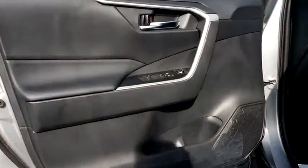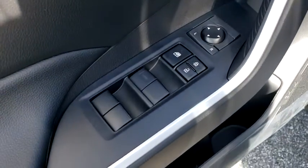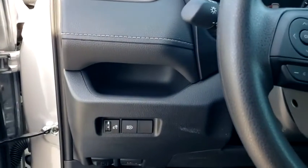Brake assist, overhead console, panic alarm, remote keyless entry, tachometer, power driver's seat, rear window wiper, front reading lamps.